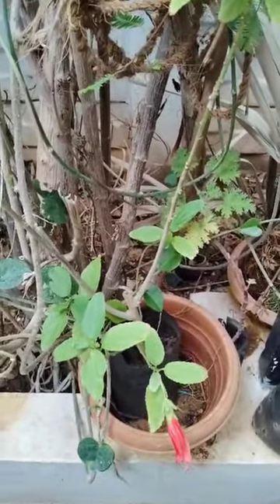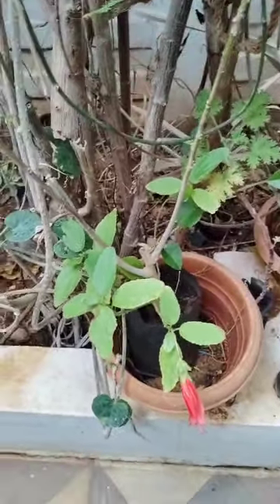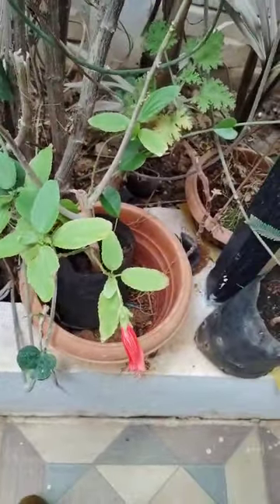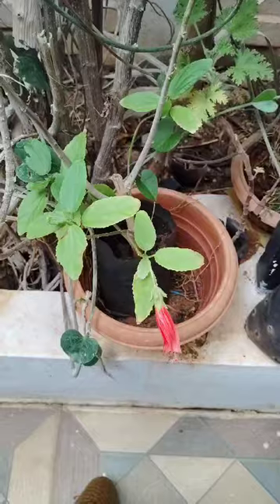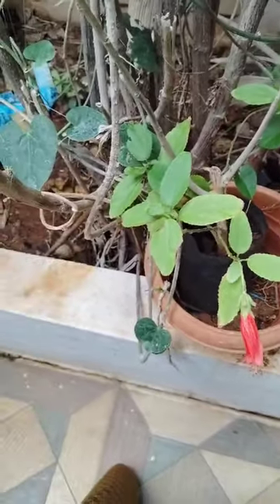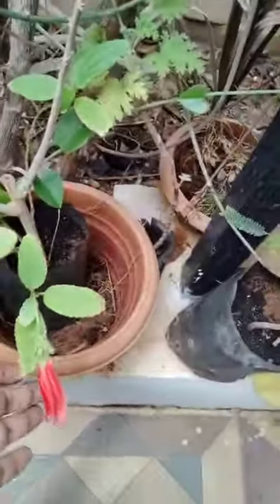Hi, hello, welcome to my garden. Yesterday rain was falling. So here some flowers are blooming.